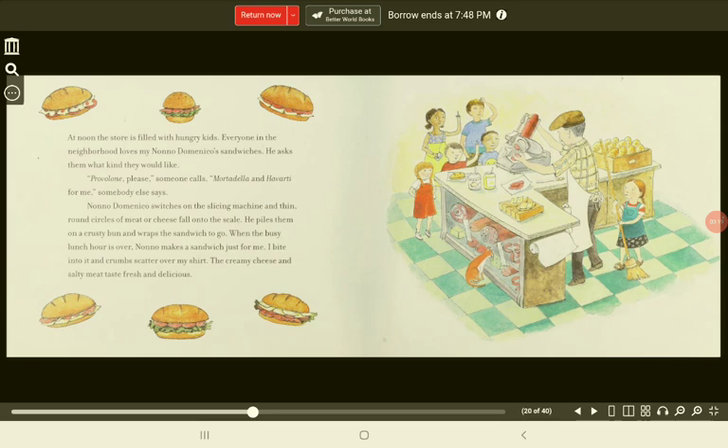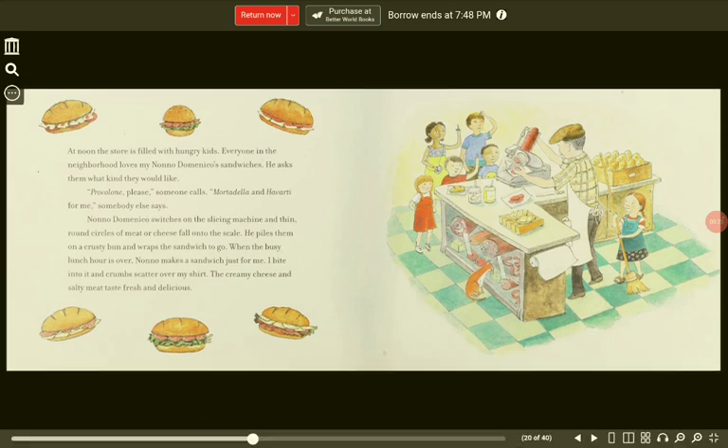At noon, the store is filled with hungry kids. Everyone in the neighborhood loves my Nono Domenico's sandwiches. He asks them what kind they would like. "Provolone, please," someone calls. "Mortadella and Havarti for me," somebody else says. Nono Domenico switches on the slicing machine and thin, round circles of meat or cheese fall onto the scale. He piles them on a crusty bun and wraps the sandwiches to go. When the busy lunch hour is over, Nono makes a sandwich just for me. I bite into it and crumbs scatter over my shirt. The creamy cheese and salty meat taste fresh and delicious.